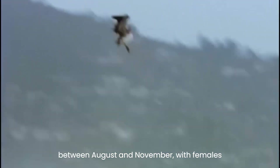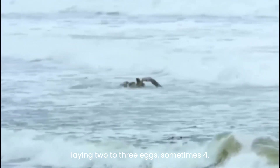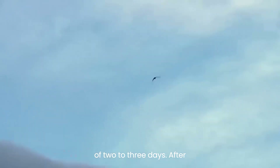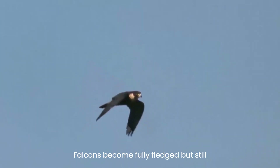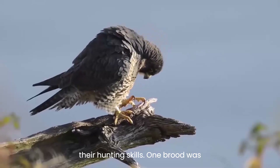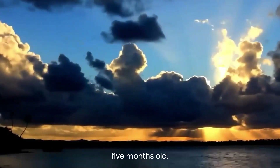Peregrines usually nest between August and November, with females laying two to three eggs, sometimes four. The incubation period lasts for thirty-three days, and the young hatch over a period of two to three days. After spending thirty-nine days in the nest, the young falcons become fully fledged but still rely on their parents until they master their hunting skills. One brood was observed becoming independent at four to five months old.